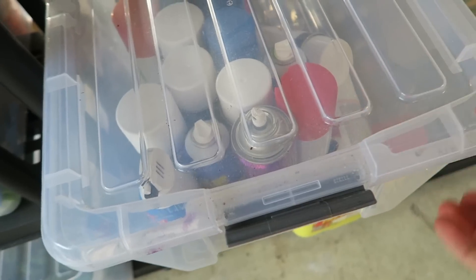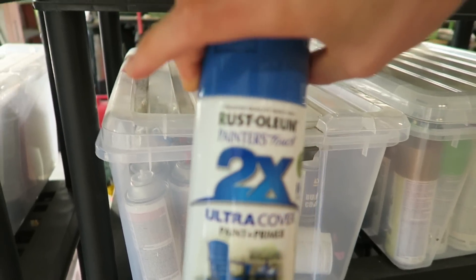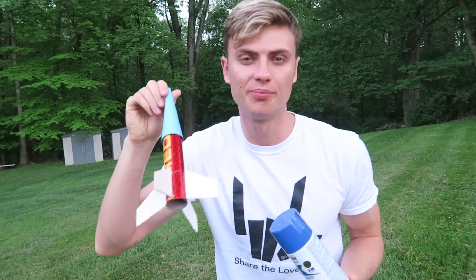They look pretty good. Now we just need to add some color, so let's go to the grass so we can spray paint. Come on Carter, let's go! This is going to give you the boost you need. Carter, what color should we pick? Let's do blue! The question is do we have blue? Yes we do — perfect! Let's do it Carter, I'm gonna give you the honors. Go ahead and spray the rocket — you're gonna look so cool when they're blue.